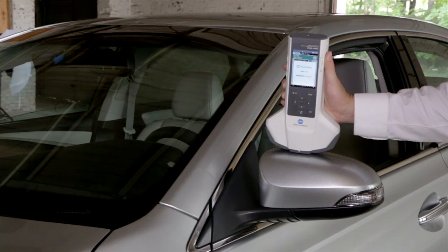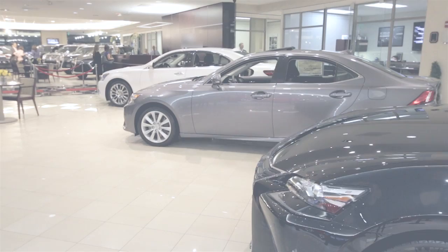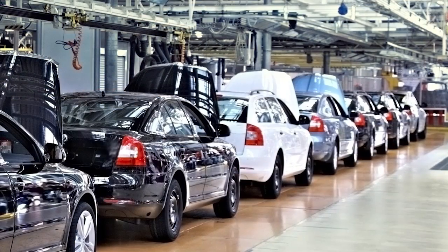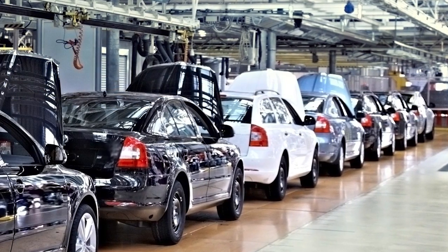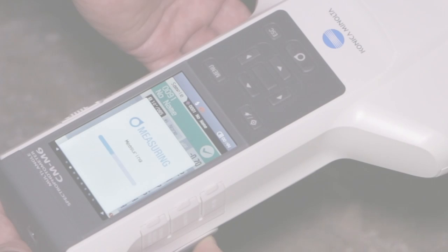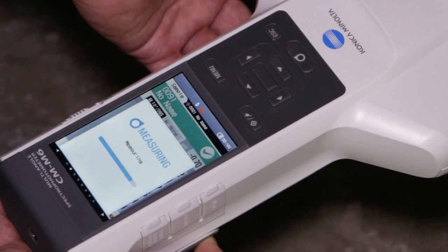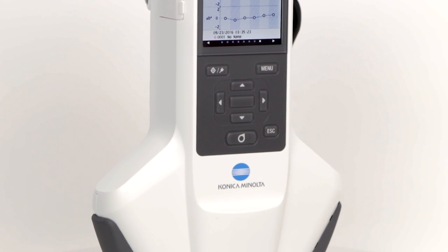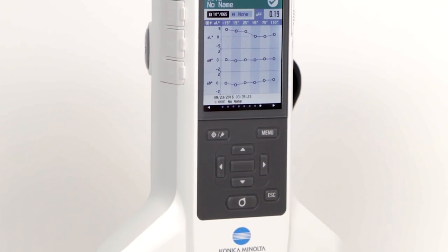Not only does a quality finish impact consumer perception, but precision color measurement saves time and waste throughout the manufacturing process. Konica Minolta Sensing instruments improve upon the latest industry standards in accuracy, reliability, and speed.